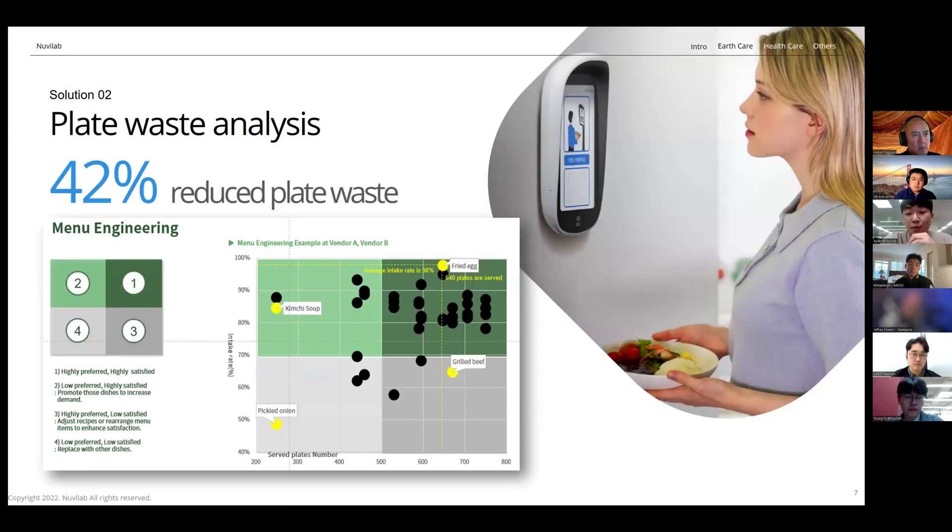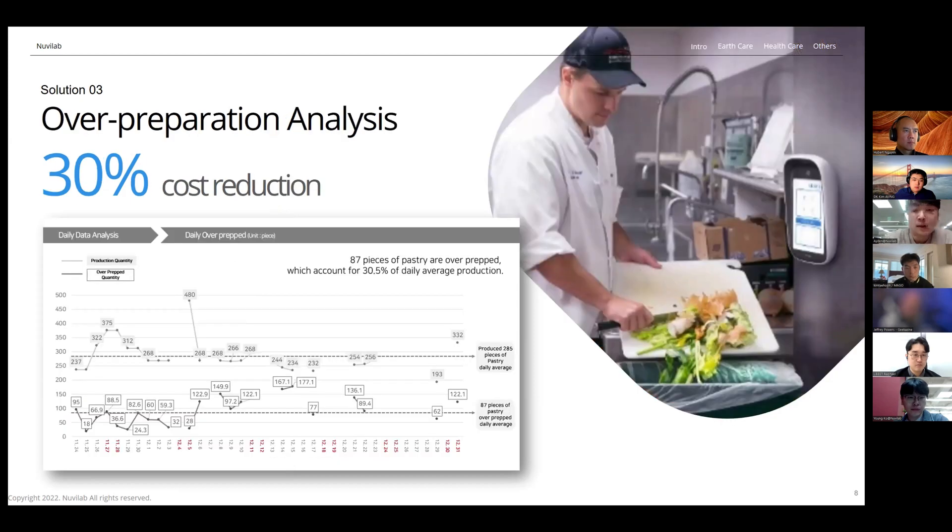The second thing is more about the business. Why do people leave food uneaten in the first place? In an oversimplified manner, it's because the dish provided doesn't meet the user's preferences or expectations. We provide plate waste data by analyzing each menu item versus how much is eaten and how much is left. From our past experience, we have witnessed that we can reduce plate waste by up to 42%. And for food thrown away untouched, overproduction happens due to a lack of data to predict how much food is needed. With our data analysis, preparation suggestions, and future consumption predictions, we can help kitchens reduce about 30% of their costs.